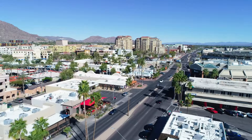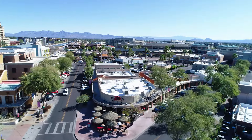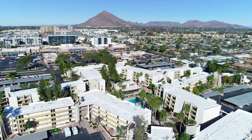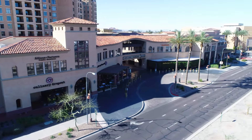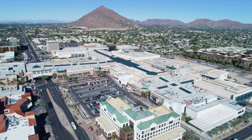Take one look at Old Town Scottsdale and it's easy to see what makes the vibrant area so original. Close to incredible hiking trails and nestled within nine walkable neighborhoods, you'll find a unique collection of shops, restaurants, art galleries, nightclubs, and world-class shopping at Fashion Square.